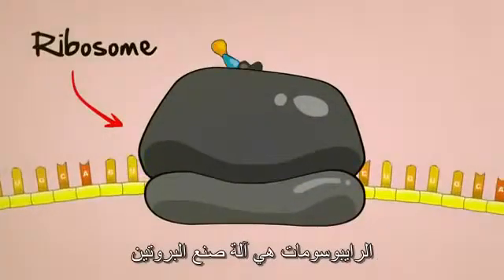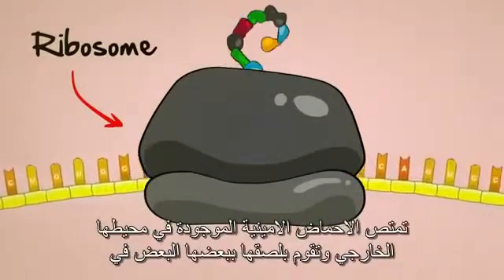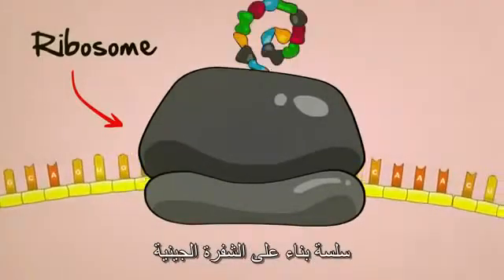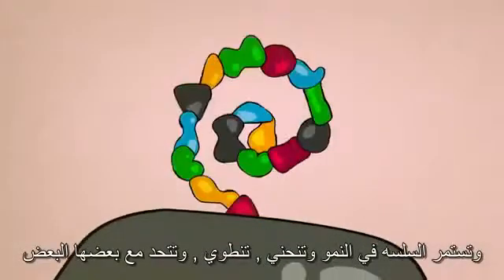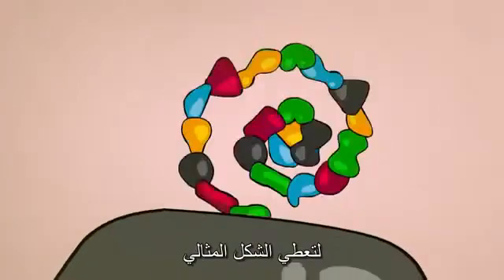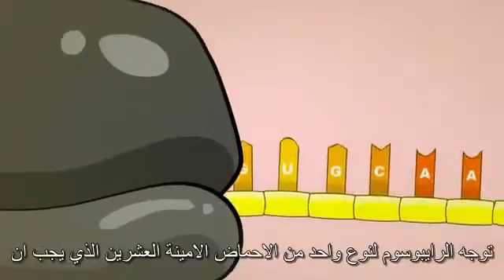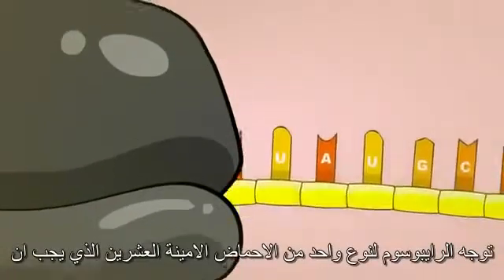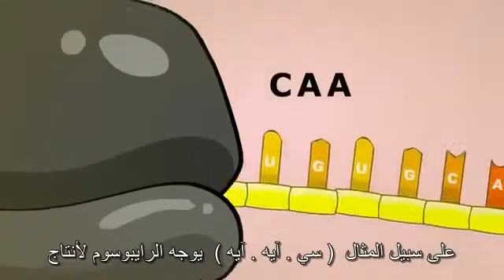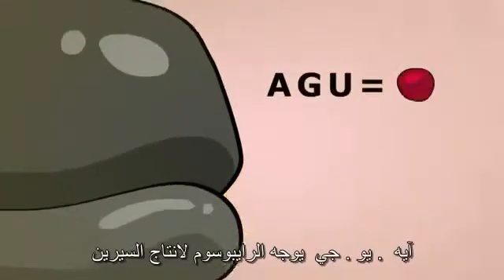Ribosomes are protein building machines. They read the RNA code three letters at a time, suck amino acids out of their surroundings, and stick them together in a chain according to the RNA code. As the chain grows, it bends, it folds, and it sticks to itself to form a perfectly shaped protein. Every three letters of the RNA code tell the ribosome which of the 20 different kinds of amino acids should be added next. For example, CAA tells the ribosome to grab a glutamine, AGU tells it to grab a serine, and so on.